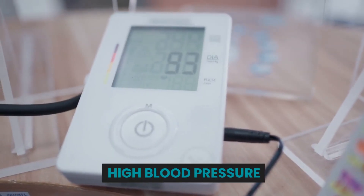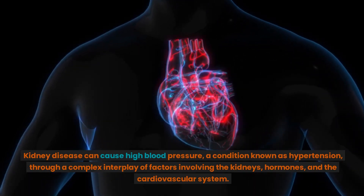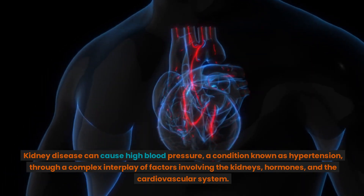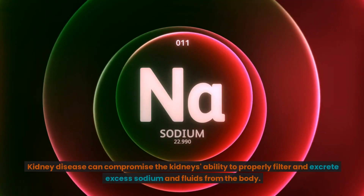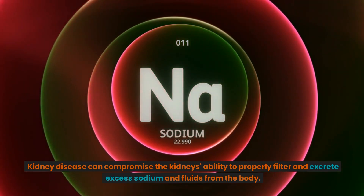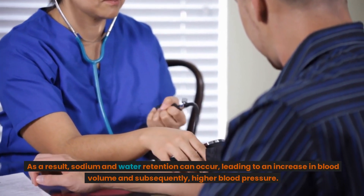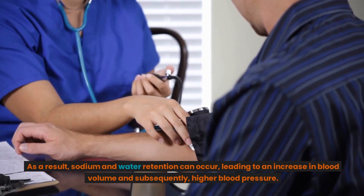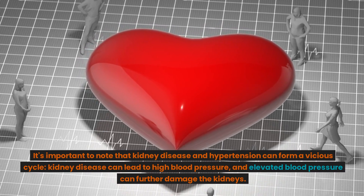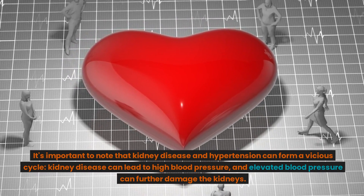High blood pressure: Kidney disease can cause high blood pressure, a condition known as hypertension, through a complex interplay of factors involving the kidneys, hormones, and the cardiovascular system. Kidney disease can compromise the kidney's ability to properly filter and excrete excess sodium and fluids from the body. As a result, sodium and water retention can occur, leading to an increase in blood volume and subsequently, higher blood pressure. It's important to note that kidney disease and hypertension can form a vicious cycle: kidney disease can lead to high blood pressure, and elevated blood pressure can further damage the kidneys.